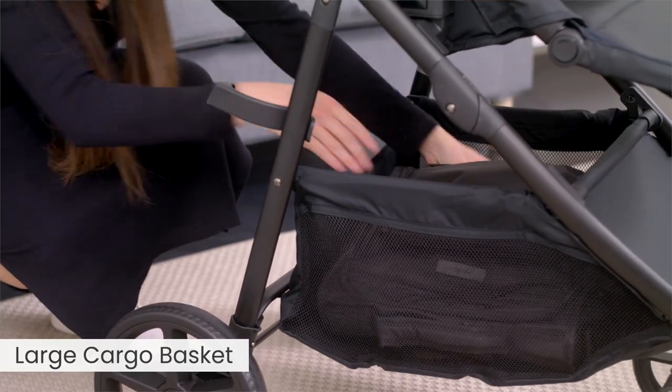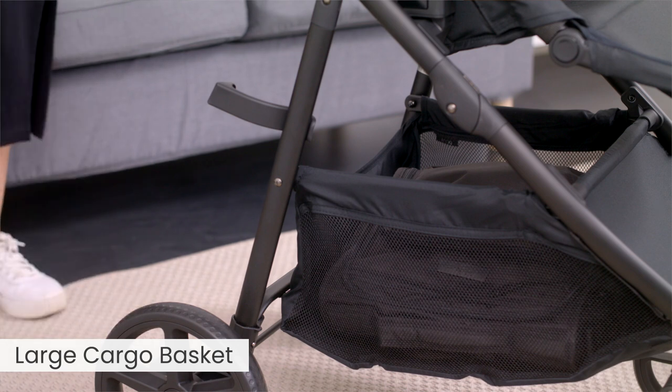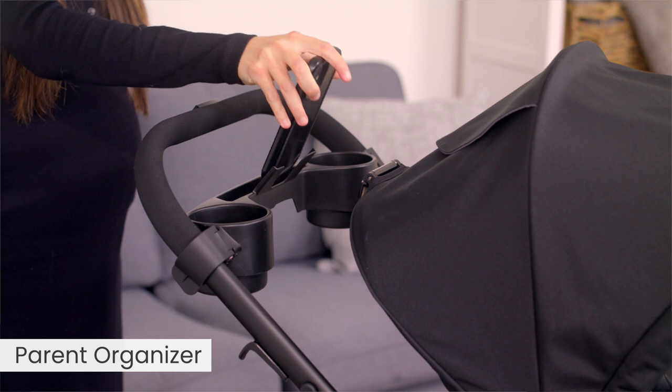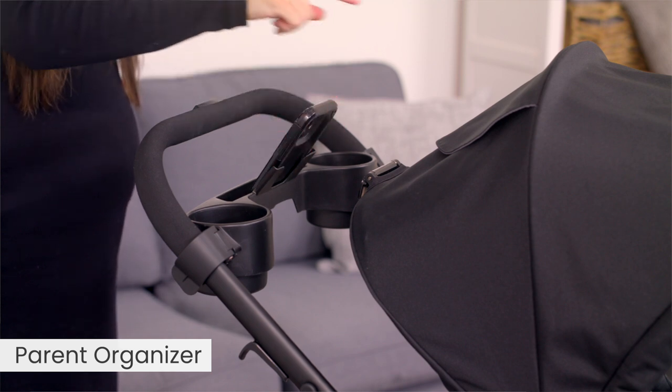The large cargo basket is easy to access while keeping your belongings secure and out of sight. The parent organizer conveniently holds your cell phone and two cups.